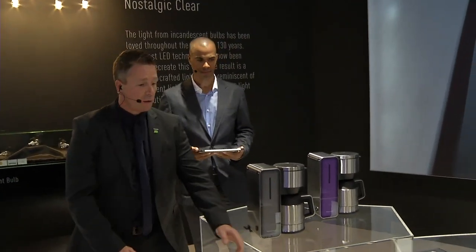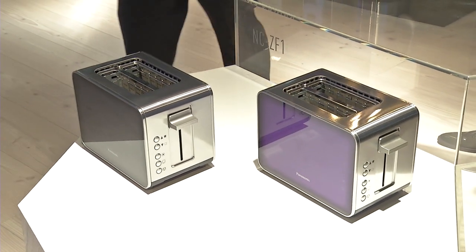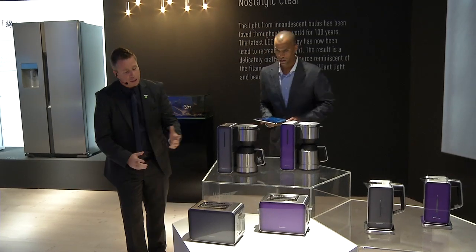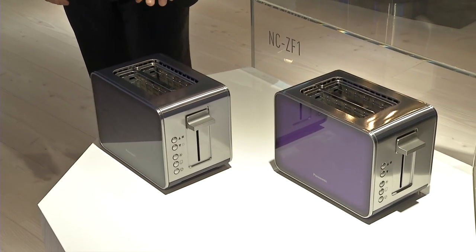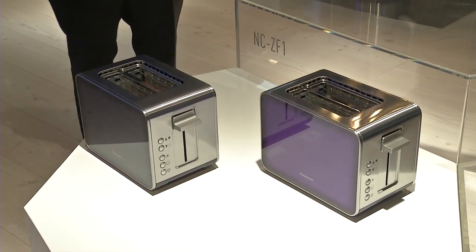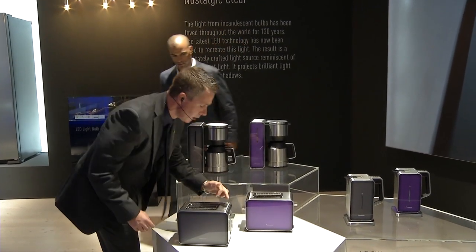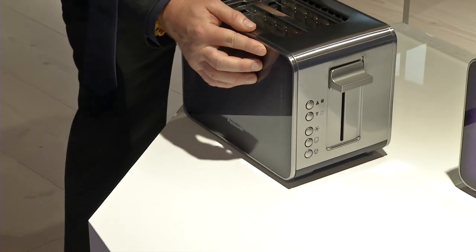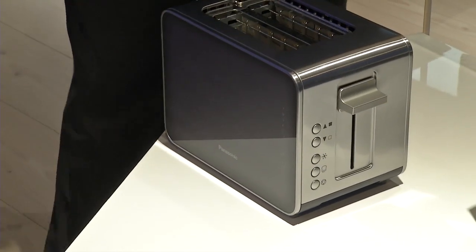We have two models. The step-up model is here, and this is our normal model. What's the difference except the color? It's the design — this one has five browning steps for your toast, while this one has seven browning steps, so you can get your bread to a perfect brownness. Also, on the side here, this model has LEDs that light up, while on the other model they have LED lights on the side — a slight difference in design.